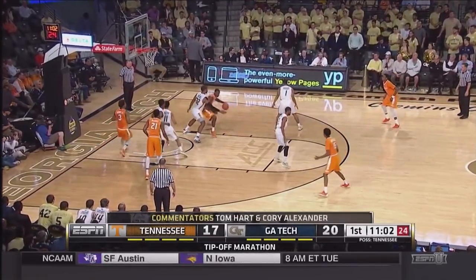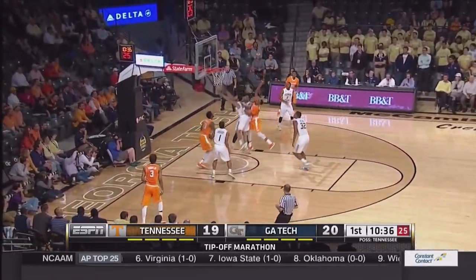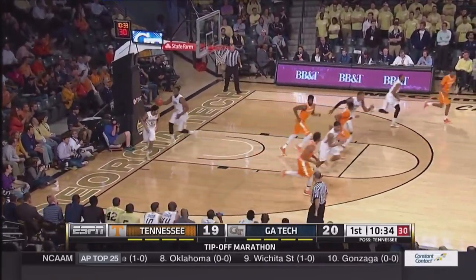Throws it down to Armani Moore. Drive it back in. Spins right, hooks it up and in — nice move on the block by Armani Moore. Now here's Punter, driving in traffic, throws up a floater. Good. And Tennessee has the lead.